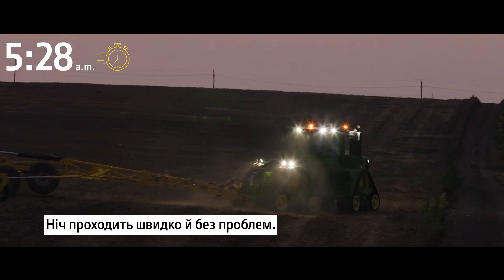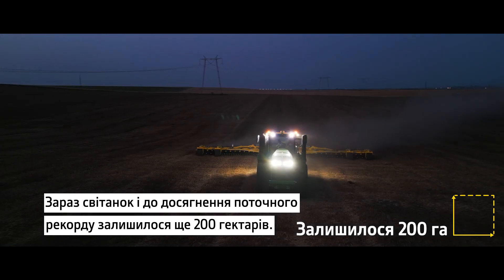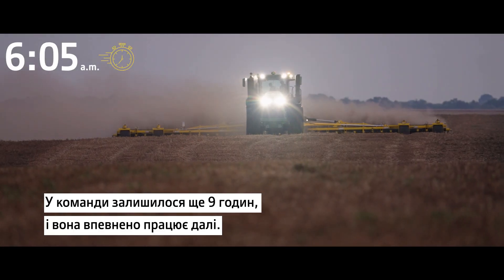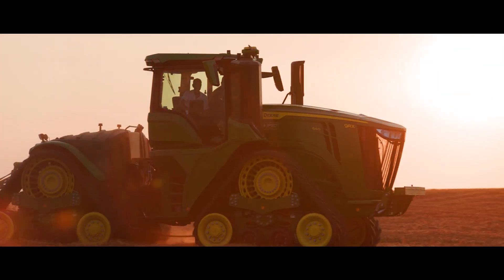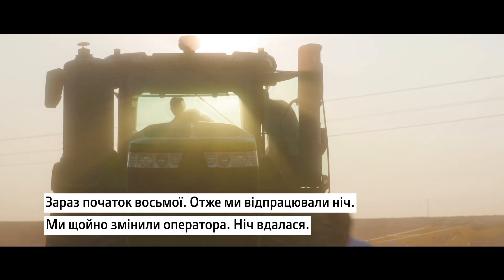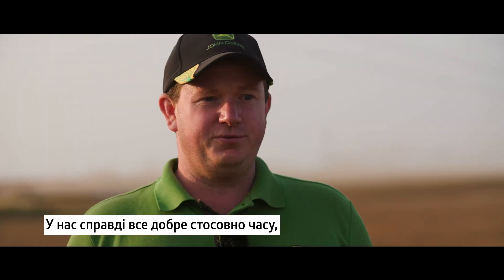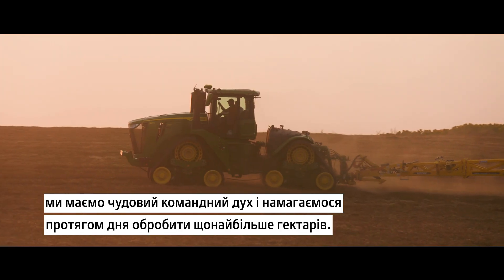The night passes quickly and without problems. At the break of dawn, there are still 200 hectares left before the current record is reached, but the team has another nine hours and is confidently working. Shortly after seven o'clock, we are back from the night — we just changed the drivers. The night was a success. We are really on track with great team spirit and we continue during the day to cover as many hectares as possible.